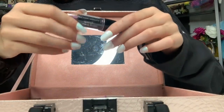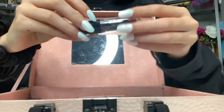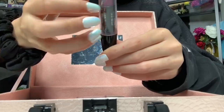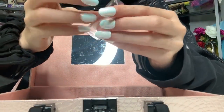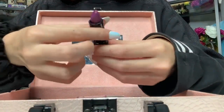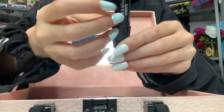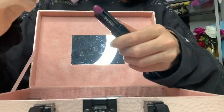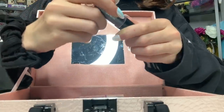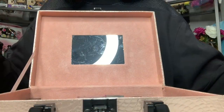Next is this lipstick. I also got it from the dollar store. I can't believe they're allowed to sell makeup there. It says purple lipstick. Sadly, I did use this, but my lips are fine, so that's a good sign. Still doesn't mean you should get makeup from the dollar store.